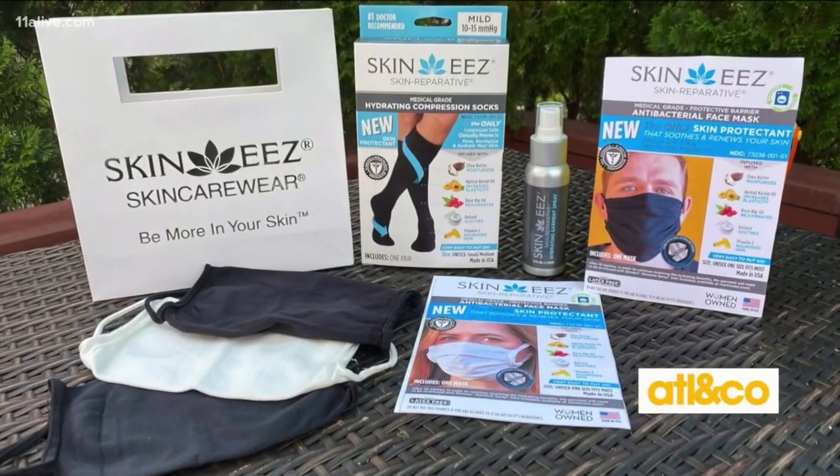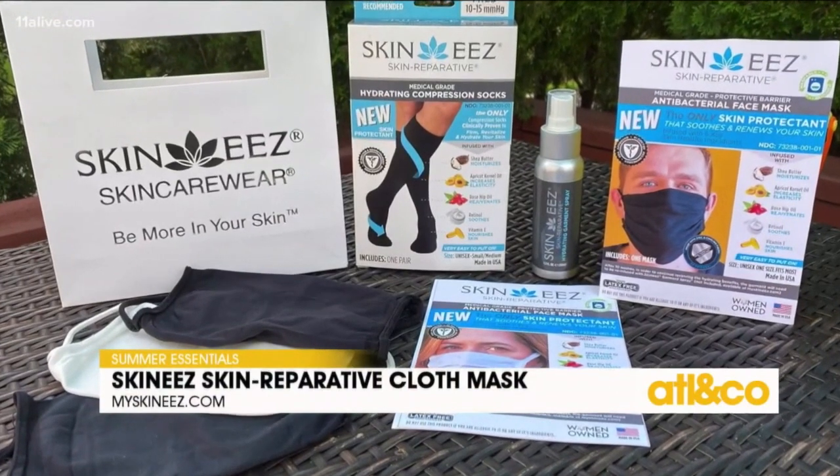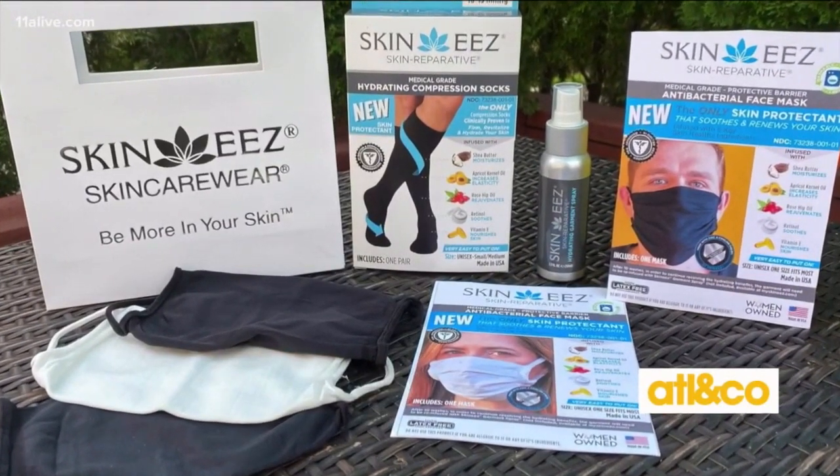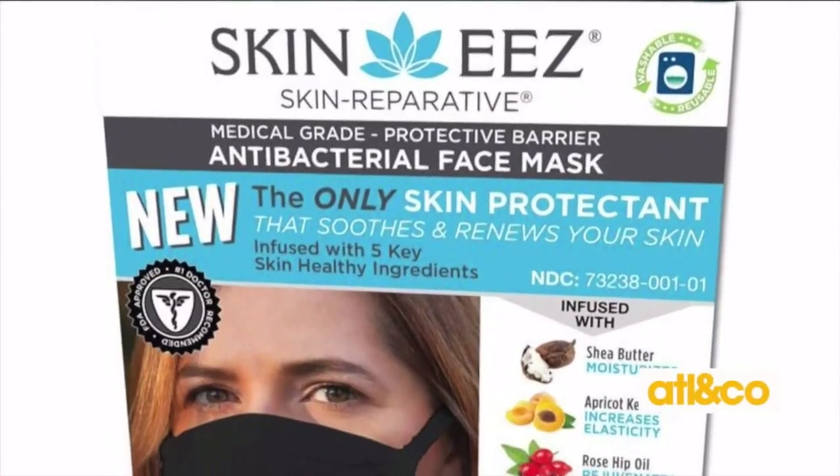Everywhere you go, you need to wear a mask. I know they're really irritating and not comfortable, but you're going to love this one from My Skinny. Skinny Skincare, the pioneer in wearable skincare, has just added two new innovative products to its skin reparative line to keep everyone healthy and protected.